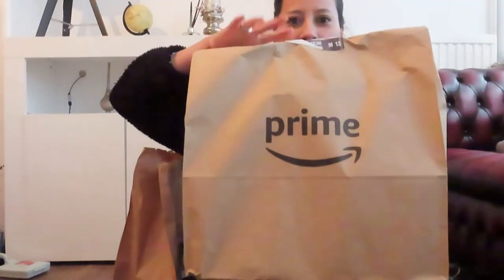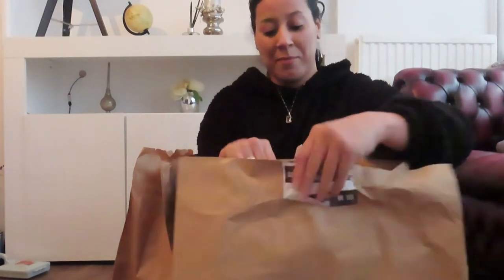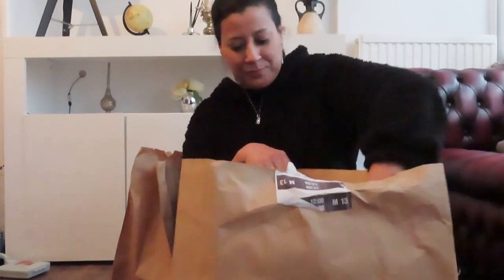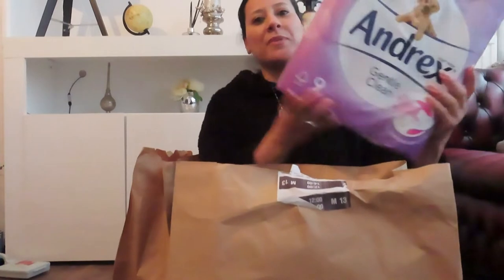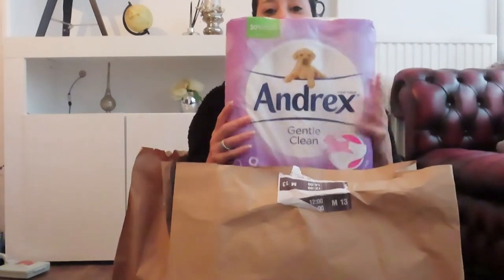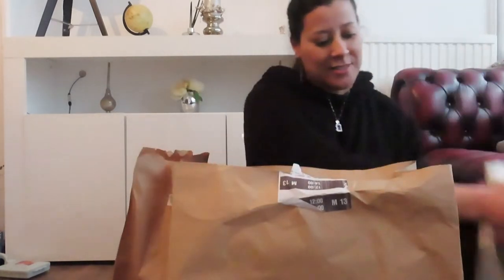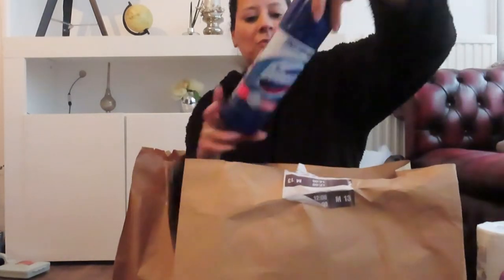My order has just been delivered in these Prime bags, which I love because I reuse them for recycling. Everything comes in the bags and it's very easy for collecting at the door. Let's have a look at my shopping this time.